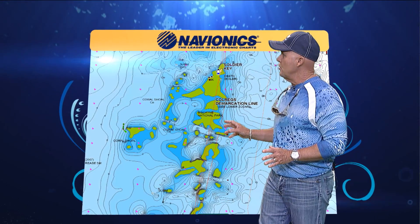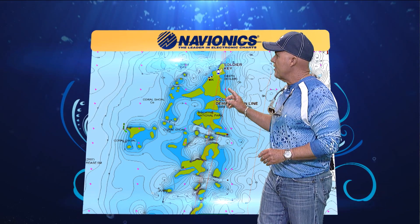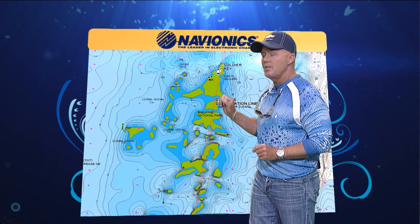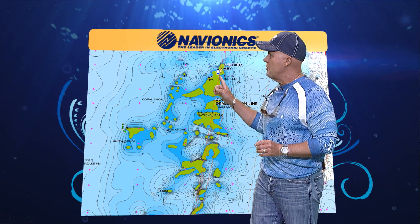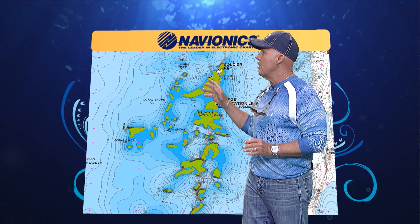If you look at the sonar charts you can see all the different contours in the drop-off. On low water you're going to want to be up on the flats looking on those edges, and then as the water starts to get high, the permit are going to follow the bonefish up.